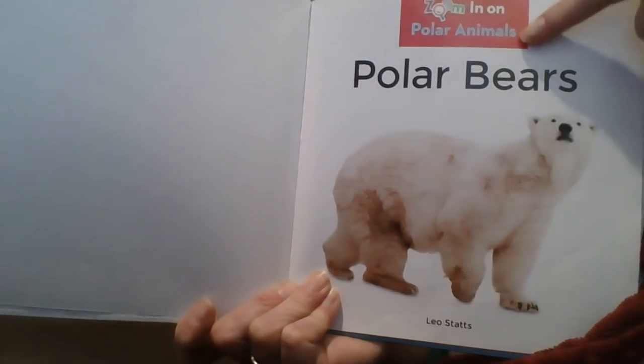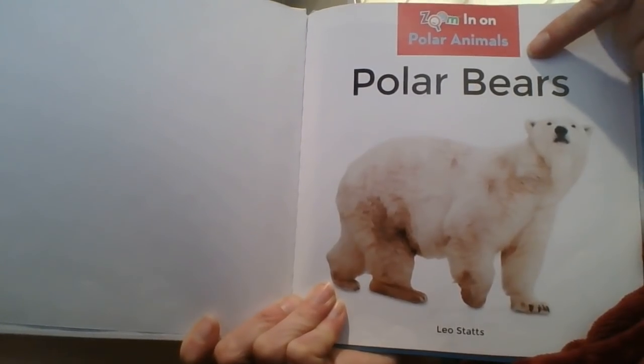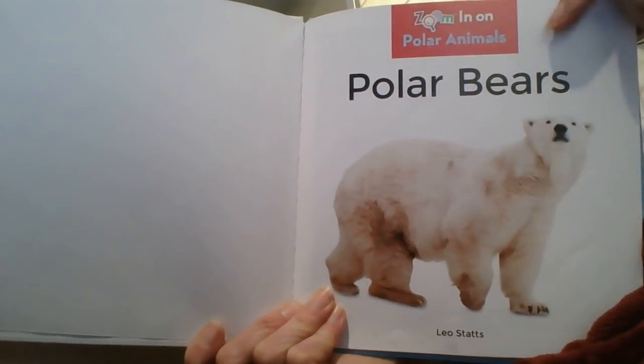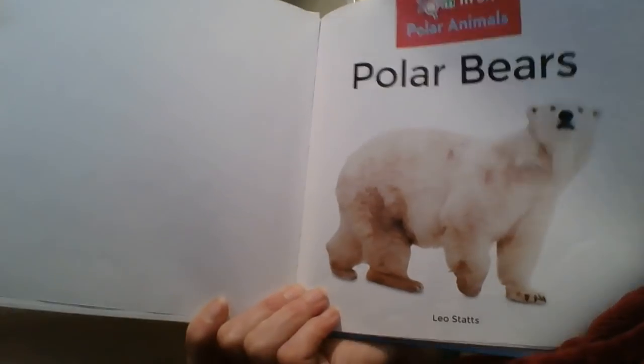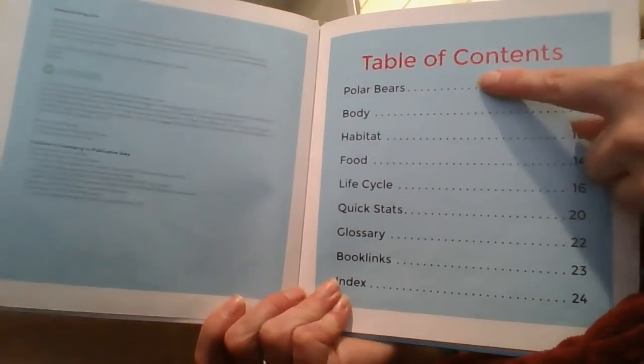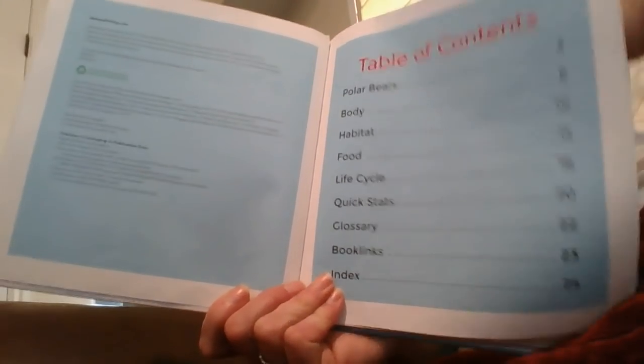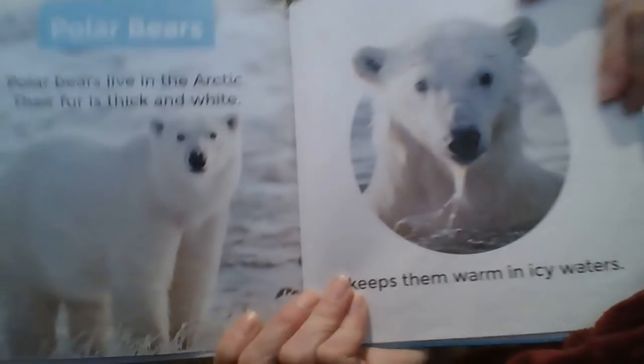This book is called Polar Bears. It's an informational text, which means it gives us information — it's not a story. Turn to the first page. This is our table of contents, so it tells us where everything it talks about, all the headings, where they're listed. Alright, here we go.